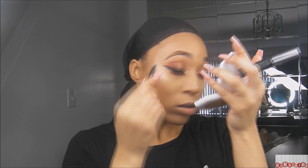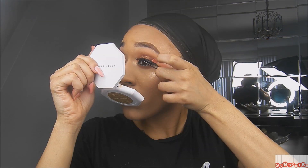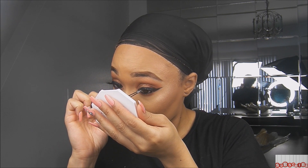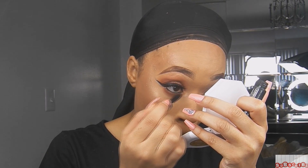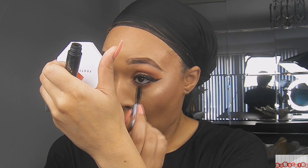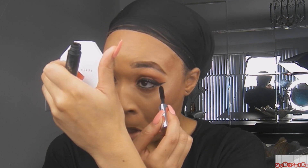Then I'm going to pop on some lashes — these are the Elora 126 Definition lashes. I'm always wearing these, they're my go-tos, I feel like they just go with every look. The last thing I'm going to do is apply some bottom lash mascara. You never want to forget your bottom lashes — it makes all the difference just putting on a little bit of mascara.